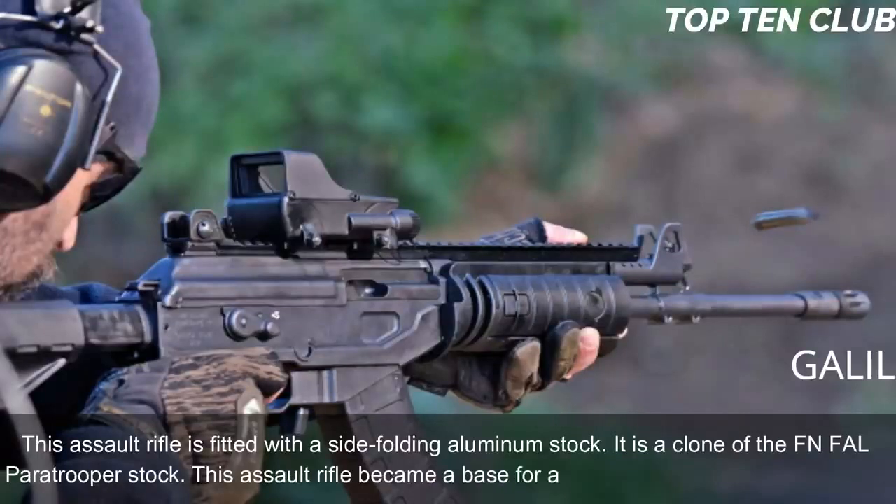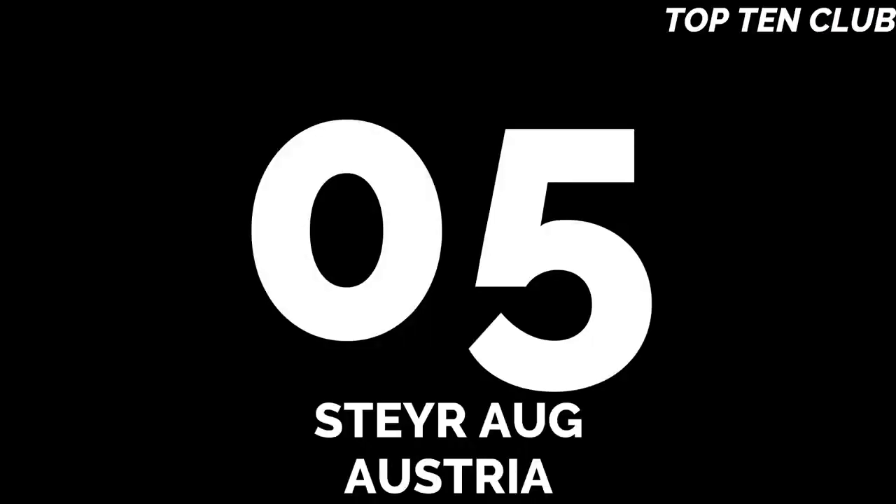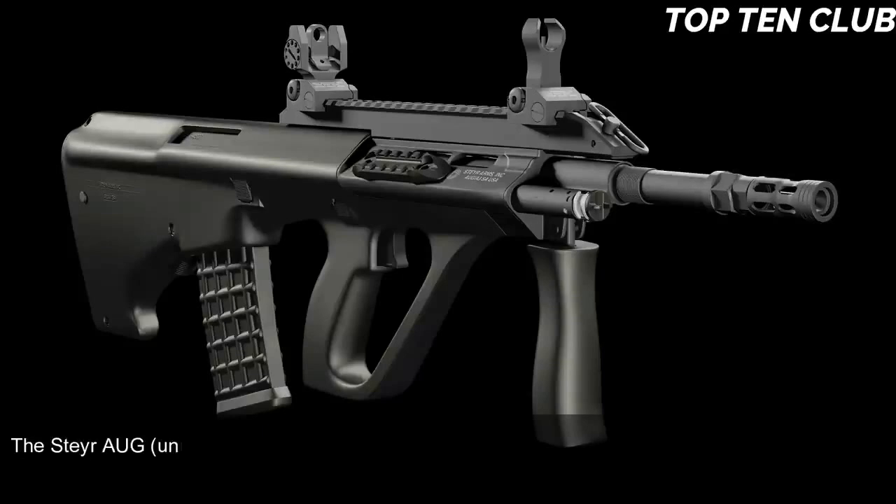This assault rifle is fitted with a side-folding aluminum stock, which is a clone of the FN FAL paratrooper stock. It became the base for a whole family of infantry weapons.